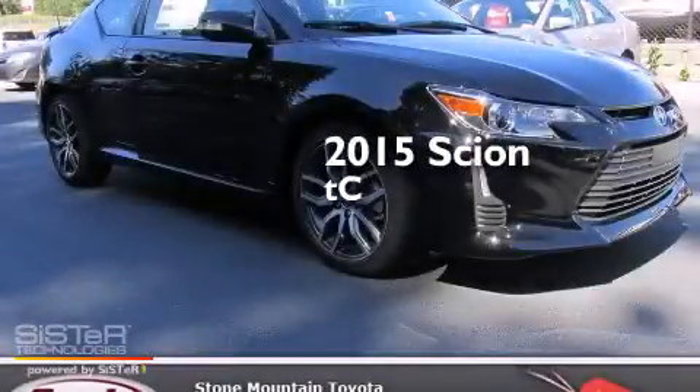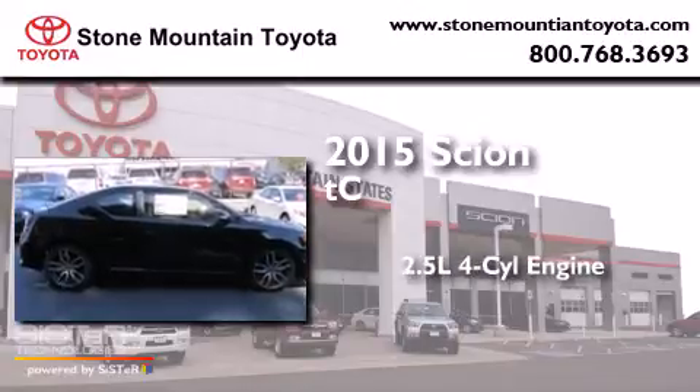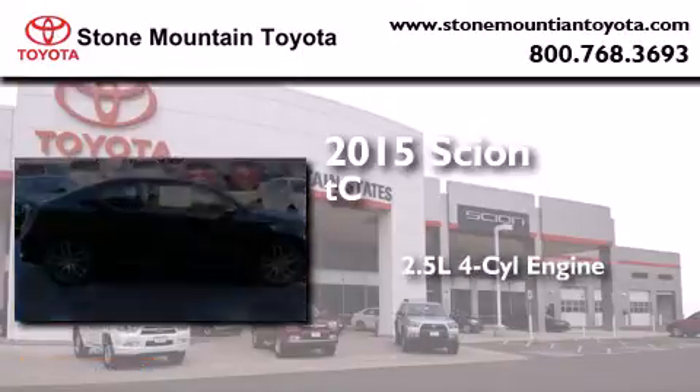This is a brand new 2015 Scion TC. It features a 2.5-liter 4-cylinder engine and an automatic transmission.